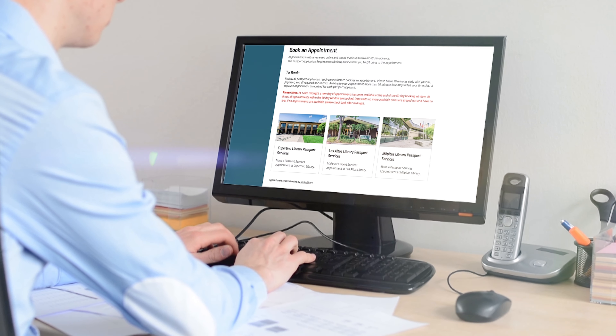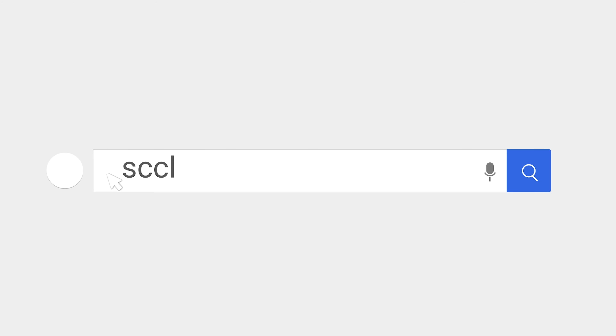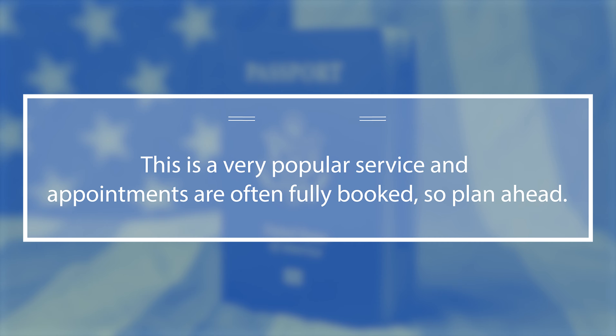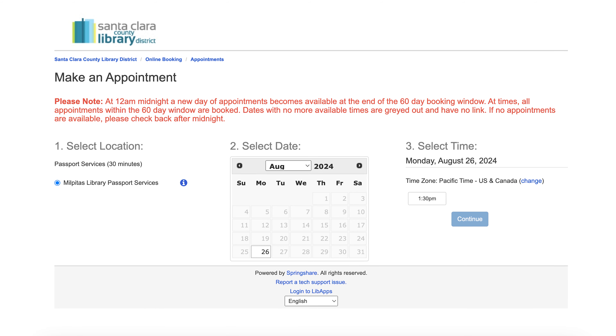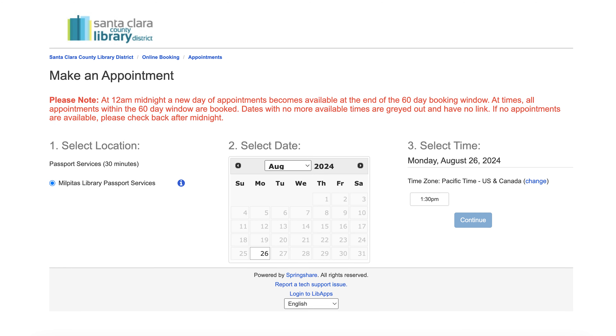If you qualify for a passport, you can make an appointment at any of our four passport offices at sccld.org/passport. This is a very popular service and appointments are often fully booked, so plan ahead. Appointment slots are offered 60 days in advance, with new dates added daily at midnight.